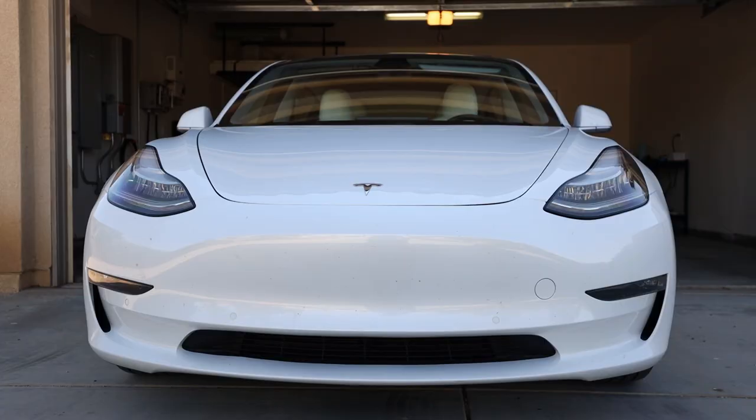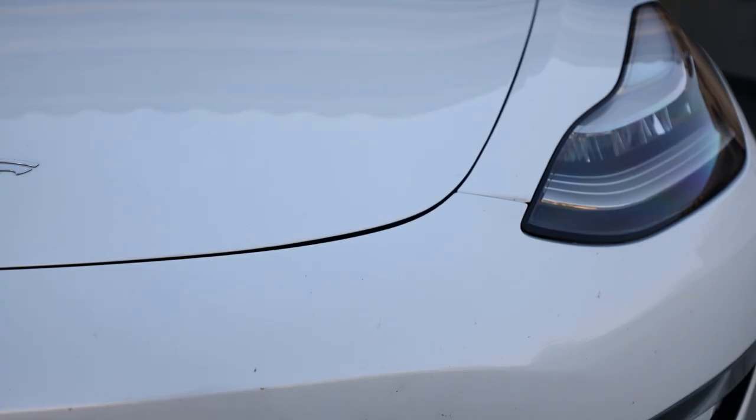It didn't really have much to do with the hood and front fascia not lining up right from the factory, although it might be a tiny bit better — it's hard to tell. Overall, the service appointment went great.